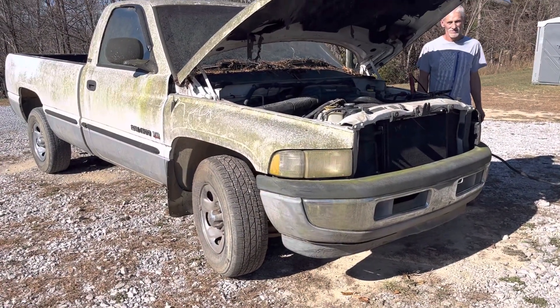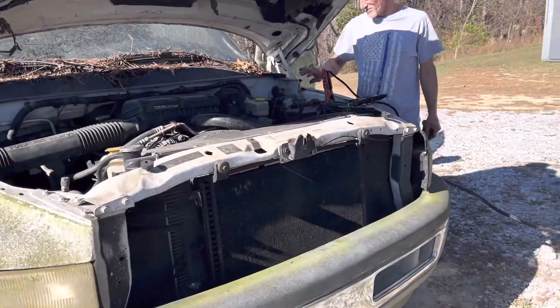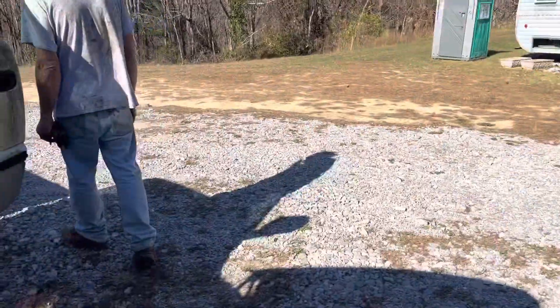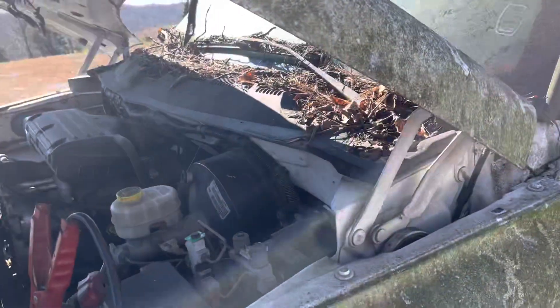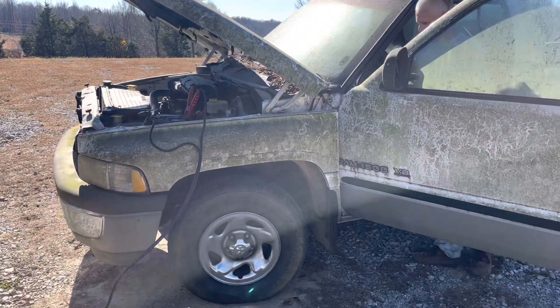That helped pay for the tow bill. It's been sitting for a long time — they told me it was parked over a brake line being bad. Our battery is a little low so we've hooked it up to the GMC, and it's got the 5.9 Magnum in it. Go ahead Dave, see if it'll do anything.